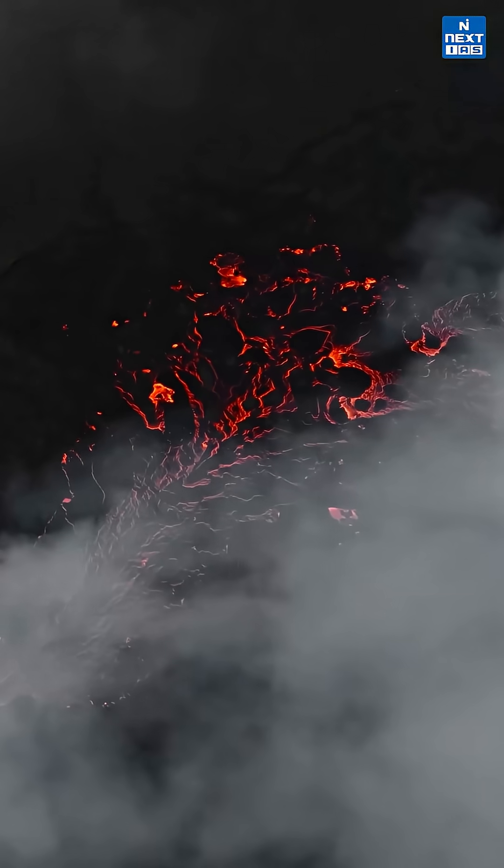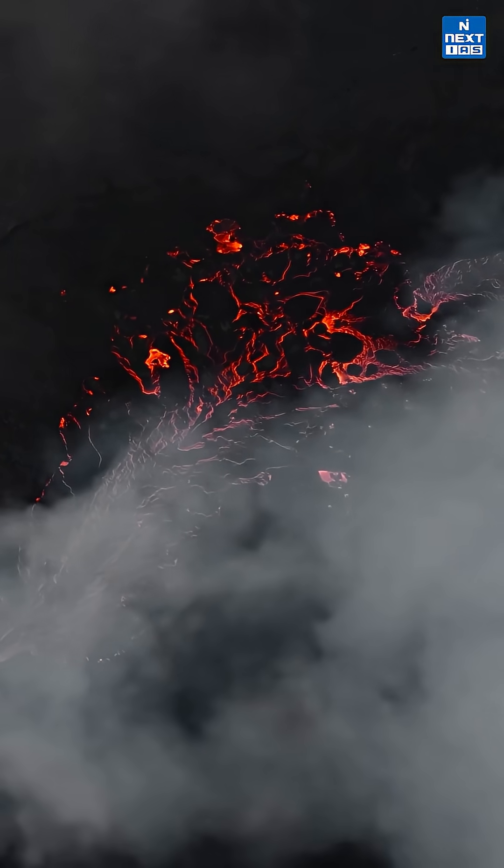Although eruptions can be dangerous, bringing lava flows, ash clouds, pyroclastic surges and earthquakes, they also enrich soils and create fertile regions.